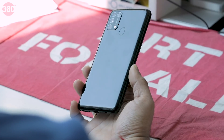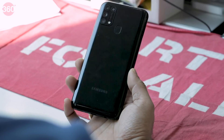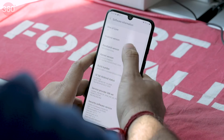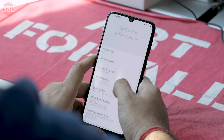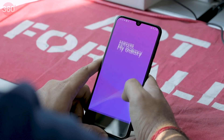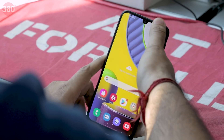There's a capacitive fingerprint scanner at the back which is easy to reach and unlocks the phone quickly. We had the Space Black variant for review and it picked up fingerprints and smudges very easily. On the software front, Samsung ships the new Galaxy M31 with One UI 2.2 on top of Android 10. While One UI is pretty easy to use and comes with lots of useful features, the Galaxy M31 has bloatware and some spamming notifications from first-party apps such as My Galaxy.